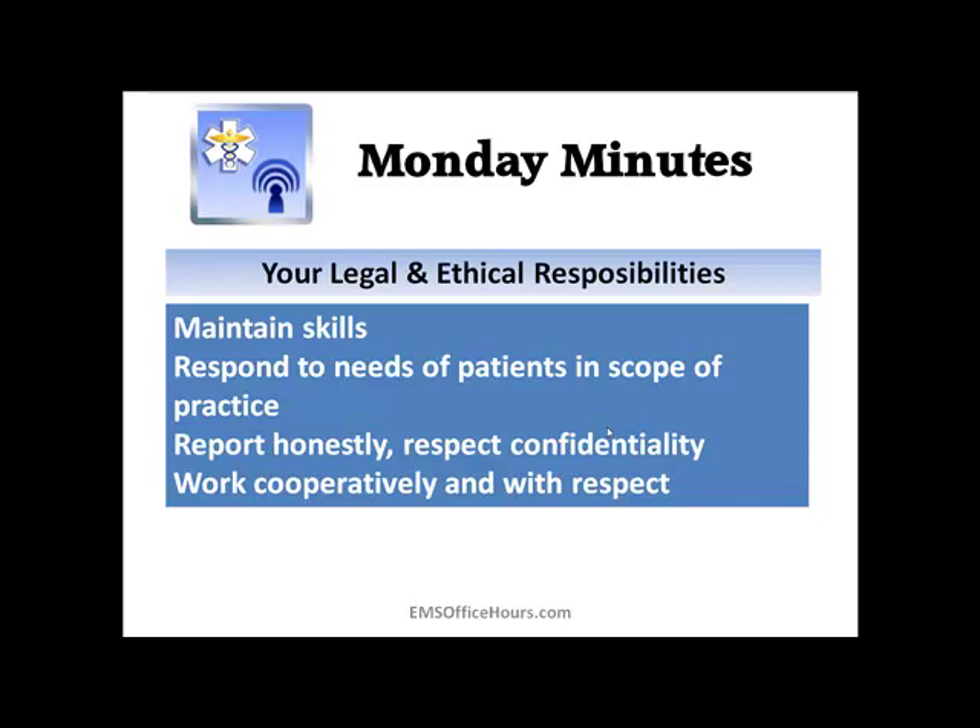And finally, work cooperatively and with respect. That sentence alone could be a whole presentation. But these are the things you might see on an exam. We're talking about working cooperatively with respect when talking to patients, working with other healthcare providers, working with family members and other professionals when providing patient care.